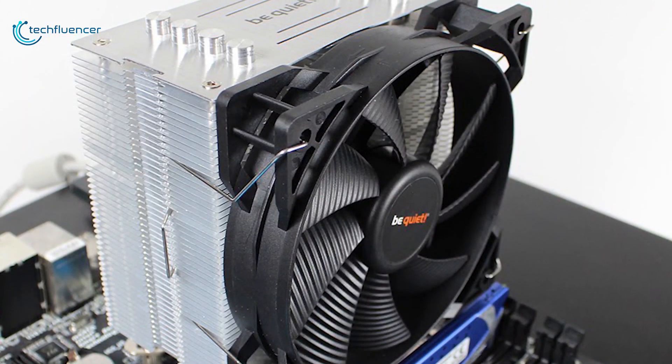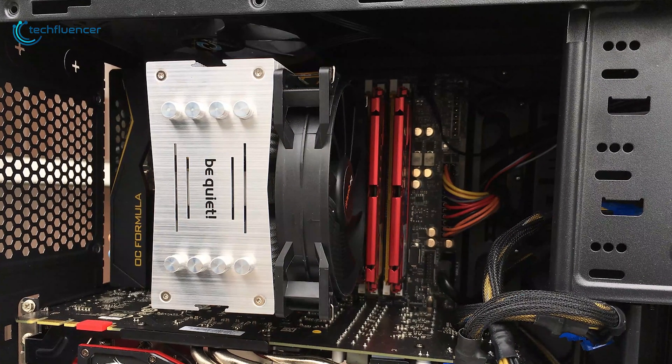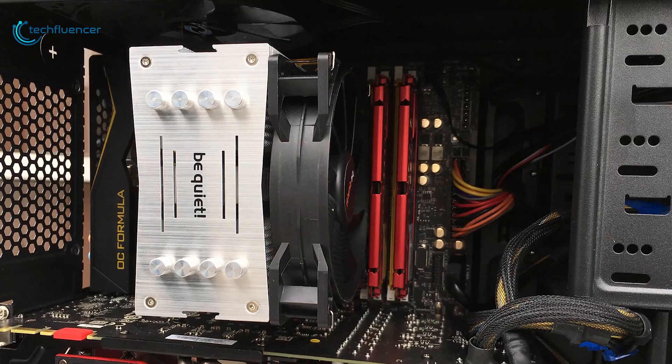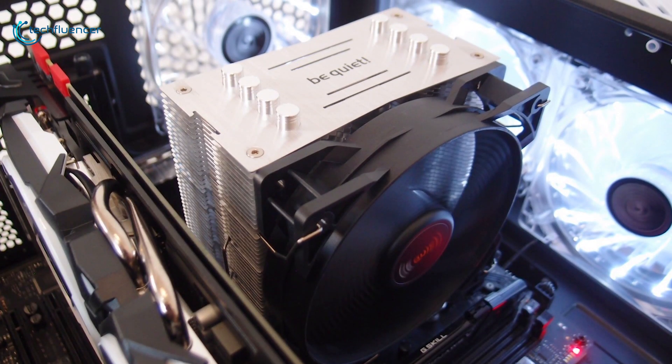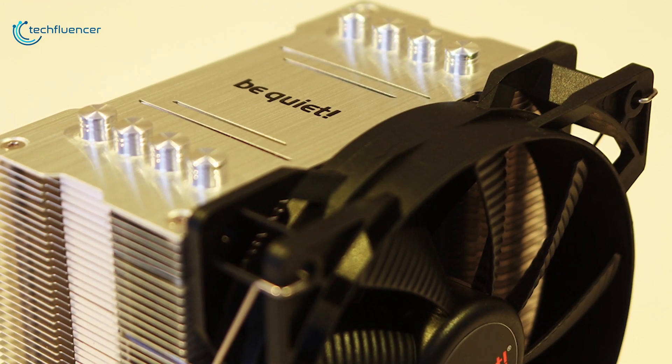It is also very convenient to install, thanks to the fact you can mount it from above the motherboard. The Be Quiet BK009 Pure Rock is an ideal CPU cooler if silent operation is what you are looking for, but you are not interested in spending a lot of money — and that's why we have put it at number 4 on our list.